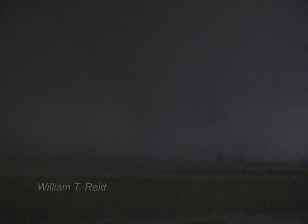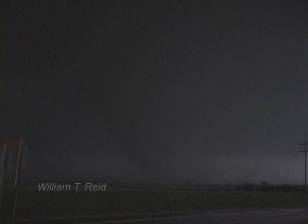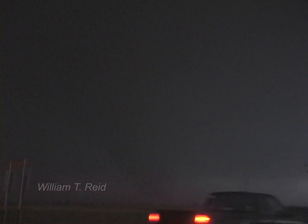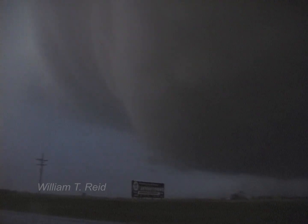Fuck! Hey! That's not the ground. That's not the ground. Debris! Debris! Debris!